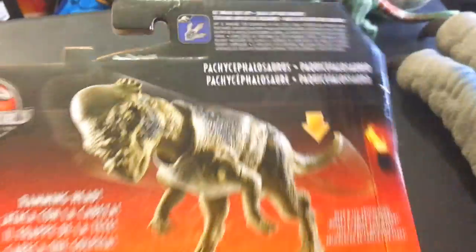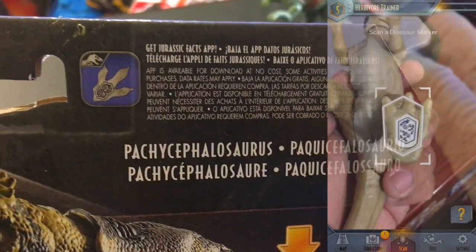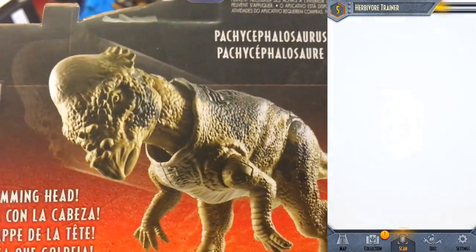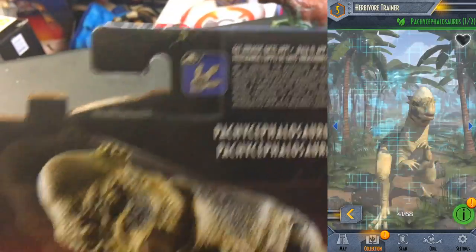There will be some Amazon resellers who put them up on Amazon, so there will be links down below in case you guys want to support the channel. If you do any shopping on Amazon you can use those links. Let's take a look at the Jurassic Facts app — it's a really cool app where you can scan the bottom of their feet and you'll unlock some trivia and a digital version of this dinosaur.